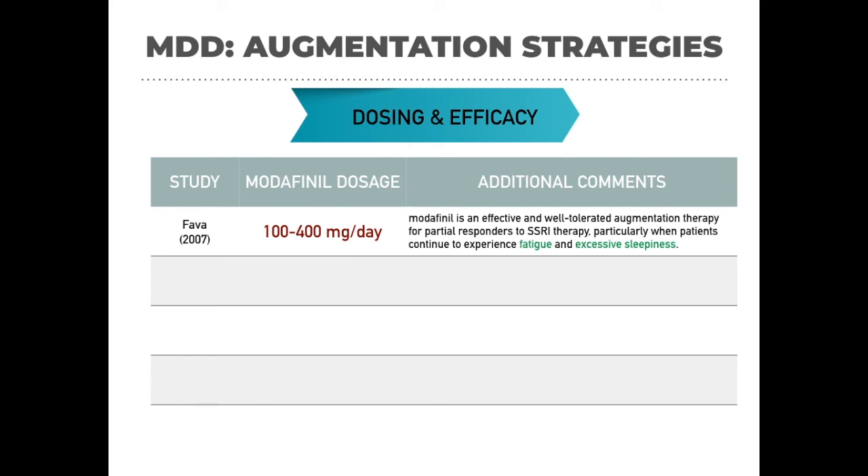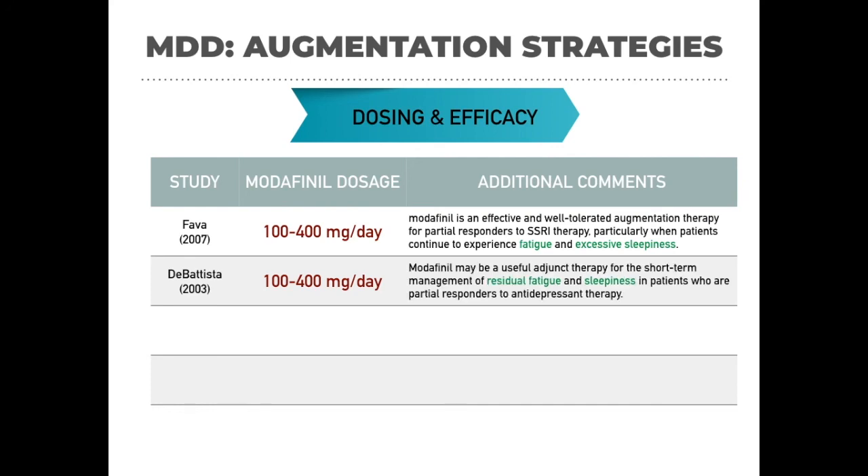Similar results were seen in a study by DeBattista published in 2003, using a dose ranging from 100 to 400 mg per day for patients not responding to their ongoing antidepressant treatment. Again, a very rapid improvement in symptoms was found, particularly for residual fatigue and sleepiness. When taking history, we need to keep a close eye on those symptoms — if fatigue and sleepiness are not getting better, modafinil makes more sense. This study also showed that modafinil is well tolerated with antidepressants. Fava also published in 2005 using 200 mg per day with the same effect: well tolerated, good response, specifically for patients with fatigue and sleepiness.